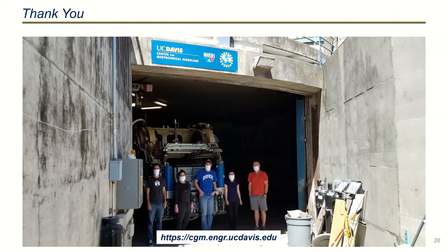Thank you for your attention. For any additional information about the center, please visit our website, which is shown here below.